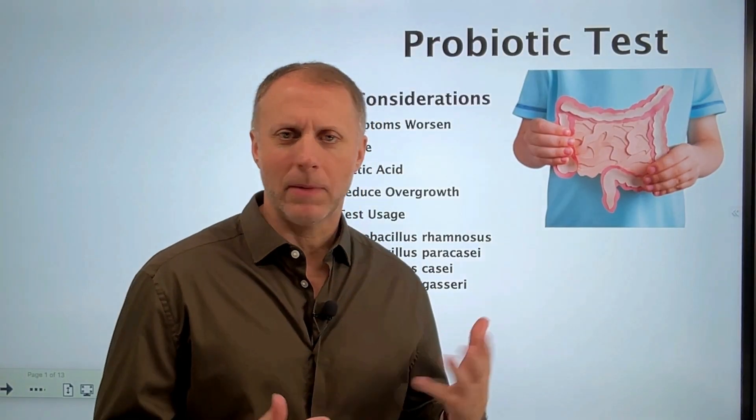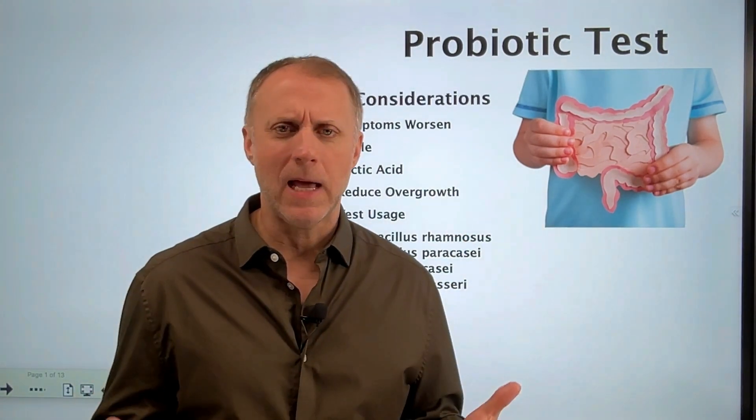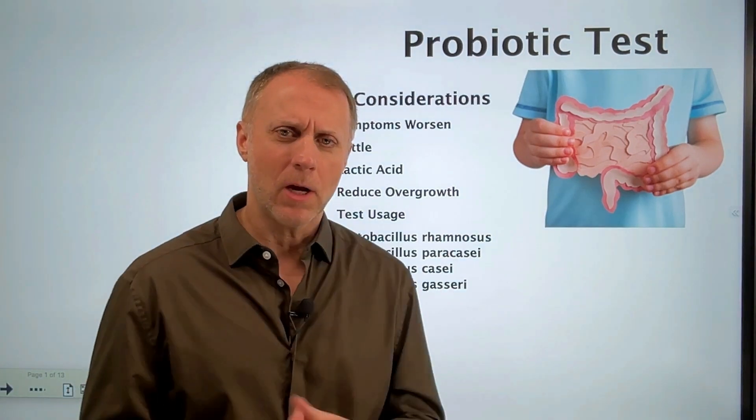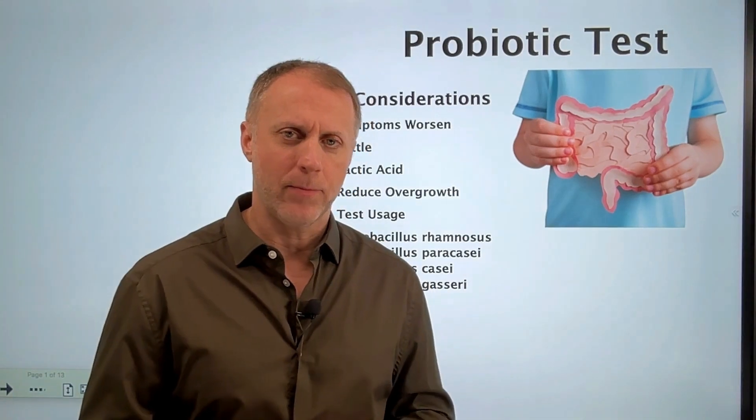I'm not a doctor, I'm not giving anybody medical advice here, and this test that we're going to talk about is certainly not any type of diagnostic situation in any way. We're just going to talk about some simple tests that we could do at home to get an idea: have we created enough improvement?